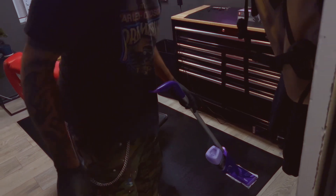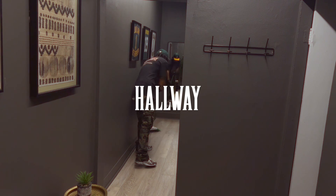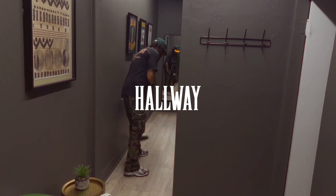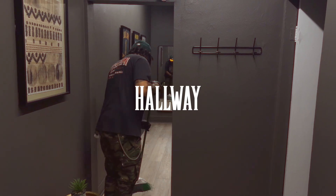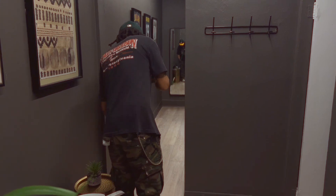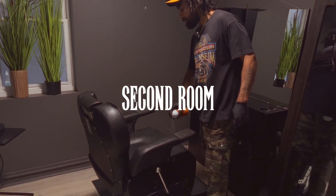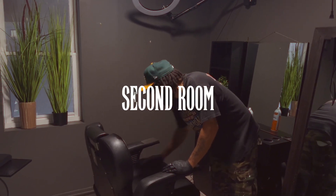Taking the trash out into the hallway so I can collect it from every room and take it to the dumpster. Got to make sure that the hallways are swept and clean — you never know what dirt people track in from outside. Keeping them in decent condition is important; I spent a lot of money on them and I make sure they're treated with respect. Headed into my second hair studio to clean, disinfect, and get prepped for the upcoming week.